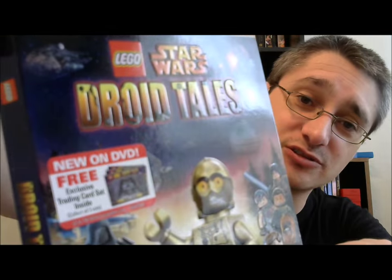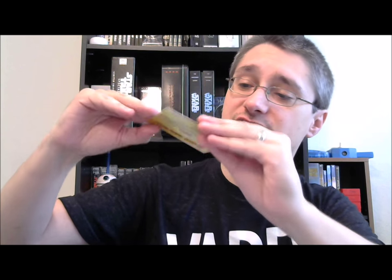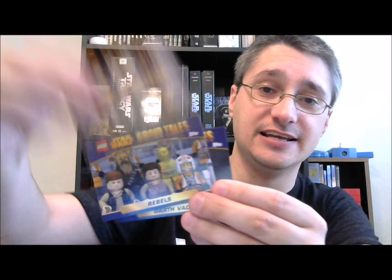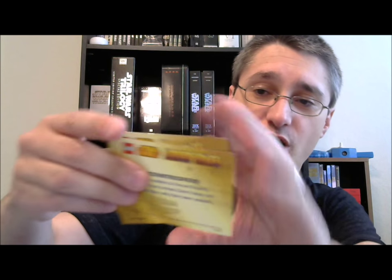Now on the packaging, this is where things get a little asinine. That sticker says: 'New on DVD — free exclusive trading card set inside. Collect all three sets.' So there's these cards — I sliced the end of mine open so you can see them. They all say LEGO Star Wars Droid Tales on the top. You've got Darth Vader, Stormtroopers, and Rebels, and they each give a little description on the back. It's kind of nifty, kind of pointless, but for those who collect cards — it's kind of like that little Ghost model thing that was in Spark of Rebellion. It's added value to the package.